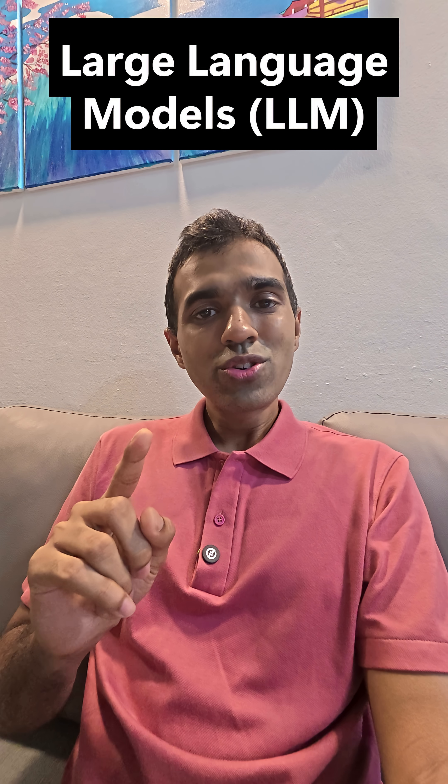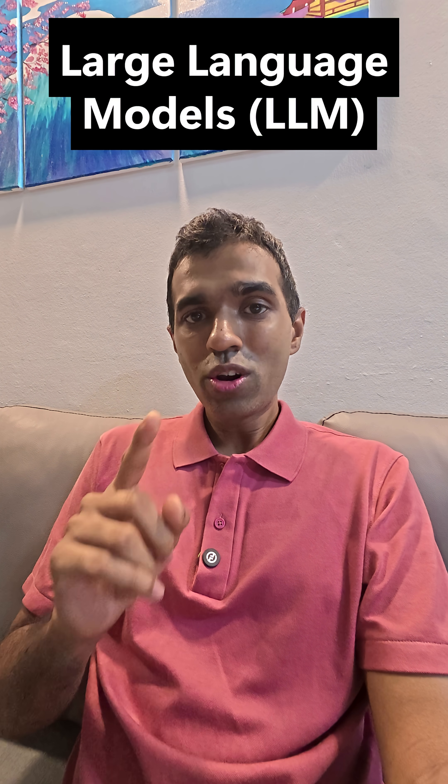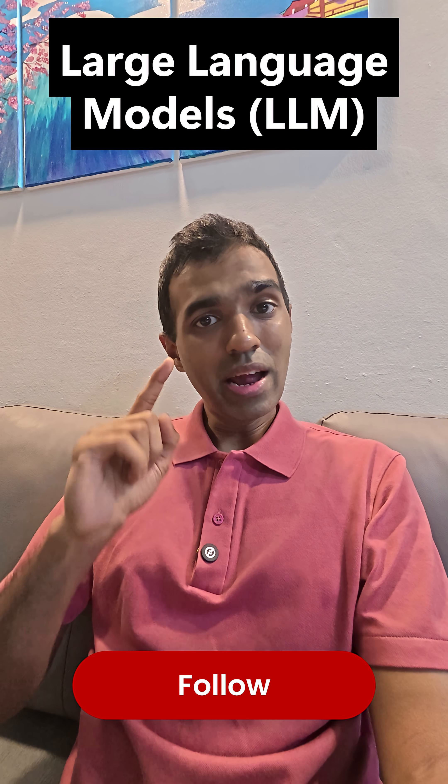Tomorrow I'm going to tell you how you can talk to it better — and that's called prompt engineering. So click that follow button and don't miss it.